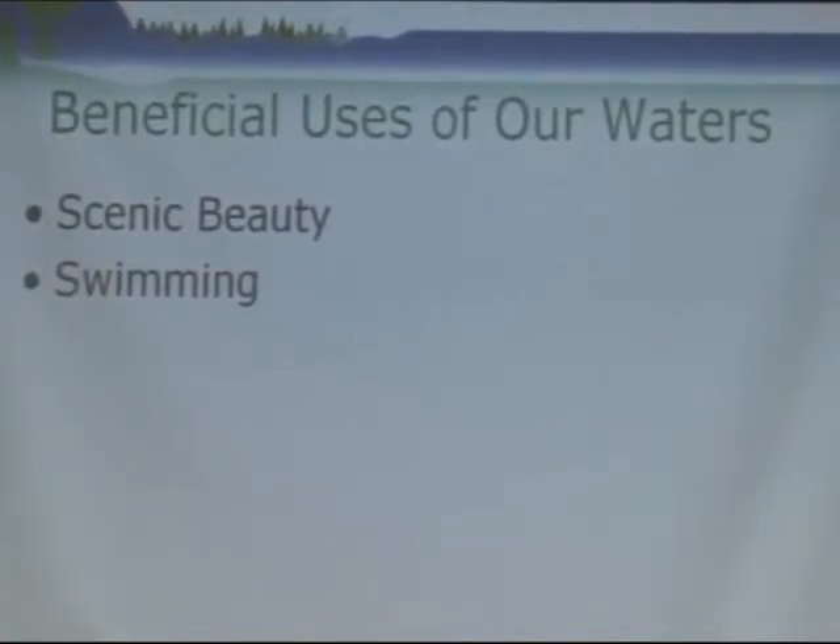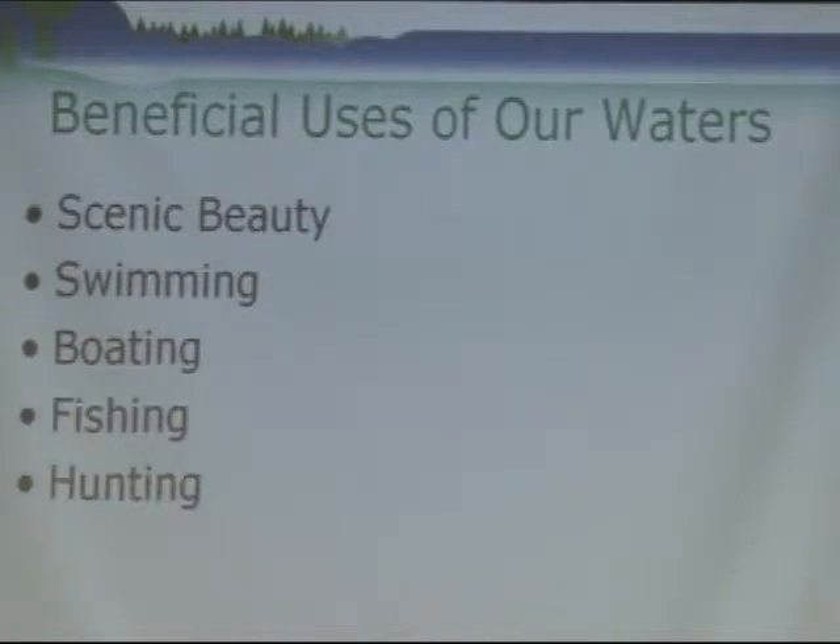Swimming — we want our families to come over and enjoy our property. We want to go swimming off of our land. Boating, very important also. Then there's fishing and hunting.